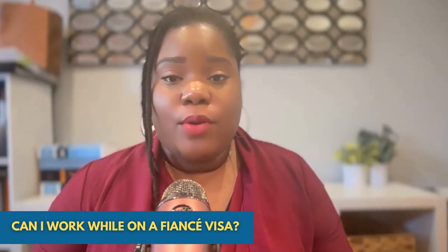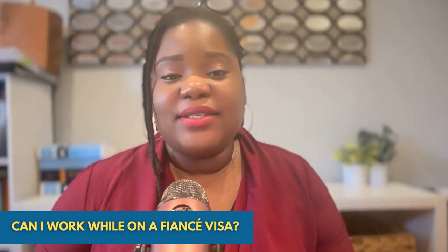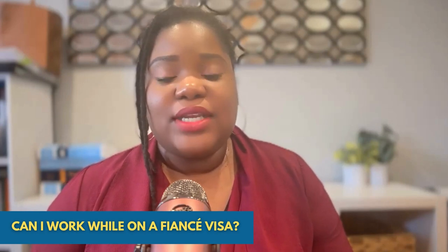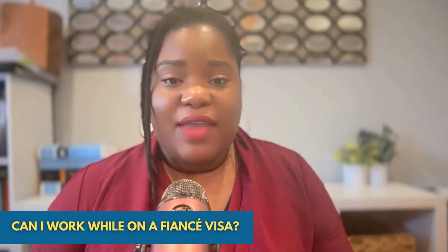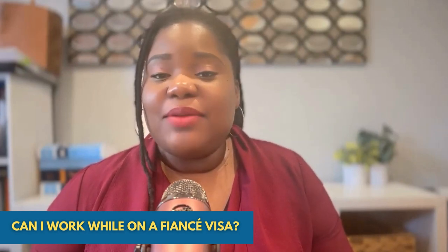In order to apply for a work permit, the foreign fiancé will have to apply for adjustment of status, which is the process of getting your green card within the United States. A foreign fiancé will arrive in the United States on a K-1 visa, and they will have 90 days to get married.